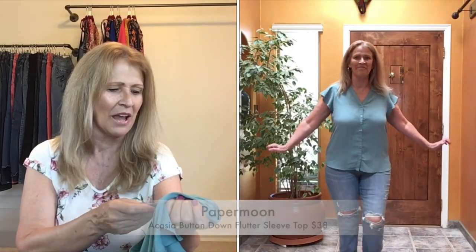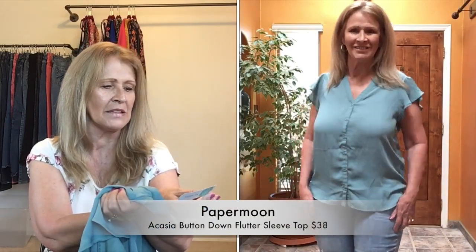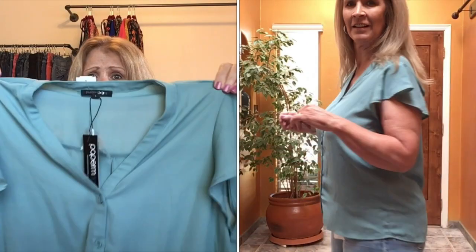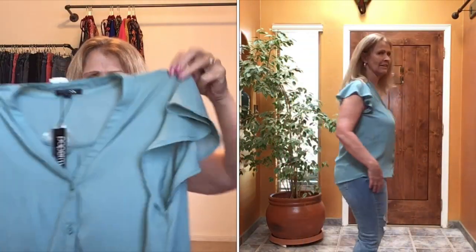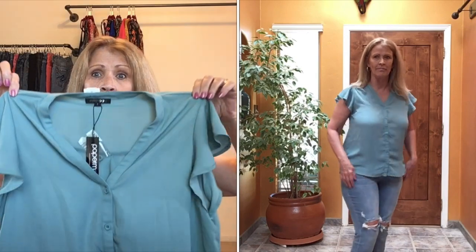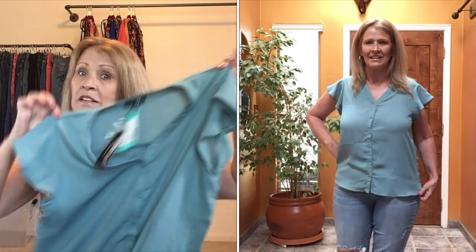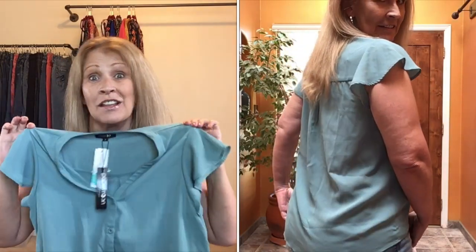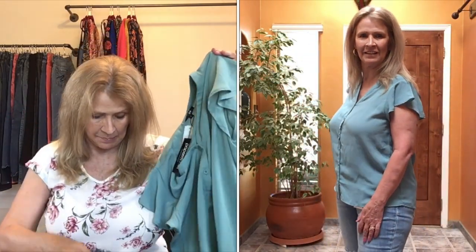This one I didn't think I would like — it's Paper Moon. I really do like Paper Moon, and this is the Acacia Button Down Flutter Sleeve Blouse. It says light blue, but that is not light blue — it's a seafoam green color. Button front, flutter sleeve, which I do enjoy. This top is $38. I like this top more than I thought I would. It's very plain but has a good fit, and I like the flutter sleeves — a little sleeve action.